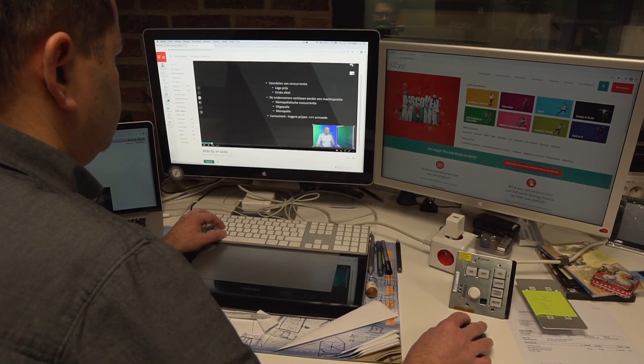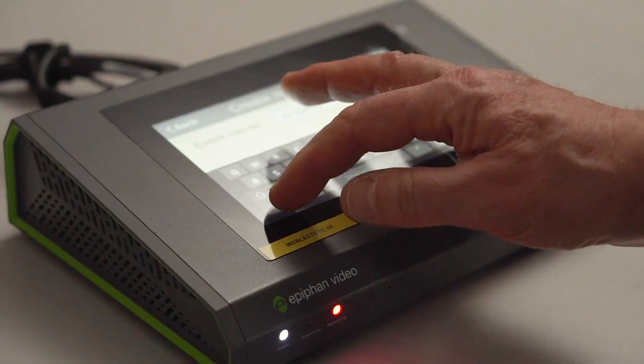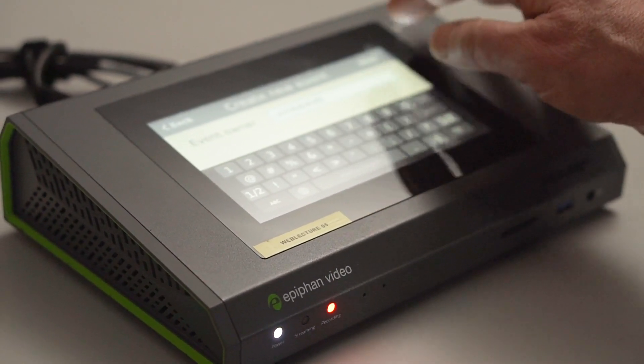Each person using Kaltura has a serial ID. They just put it in on the touch screen and Kaltura knows who that person is. The device automatically sends everything to my personal account so I can put it in the course for the students.